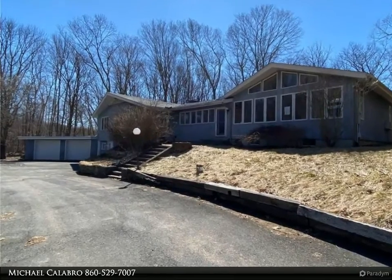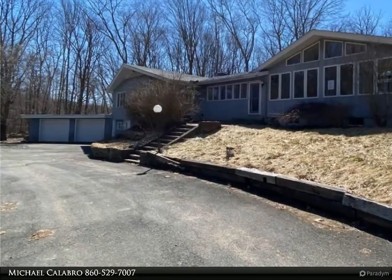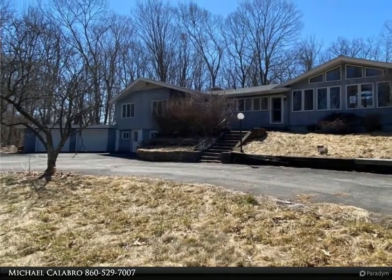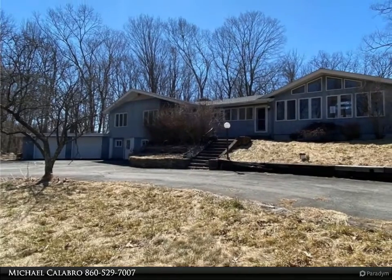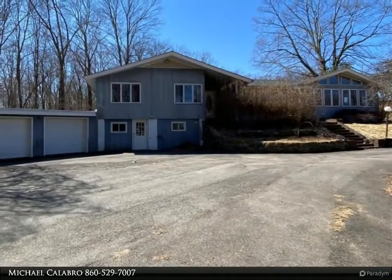This Coldwell Banker Calibro and Associates property video is presented by Michael Calibro. Sprawling ranch in need of updates. Large great room with cathedral ceiling and French doors providing access to the backyard. Sunny eat-in kitchen with vaulted ceiling.